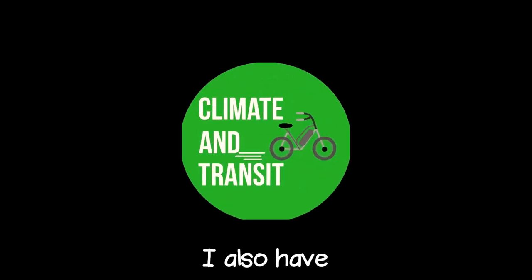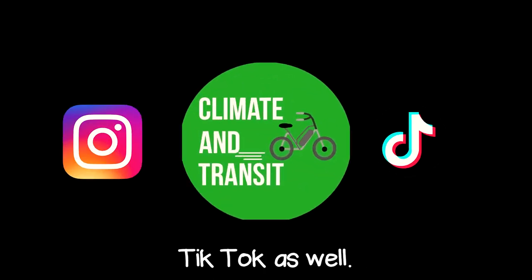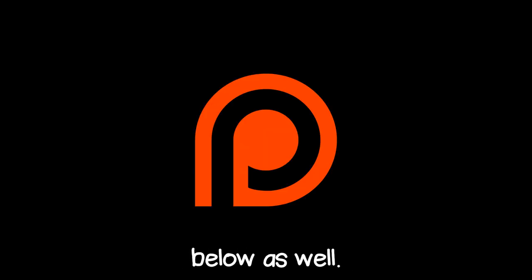I'd like to thank you all for watching this video. If you'd like to support the channel, please like, comment, and subscribe down below. I also have an Instagram and a TikTok, and if you'd like to see your name in the credits, go follow me on Patreon — link down below. Thank you guys for watching and have a nice day.